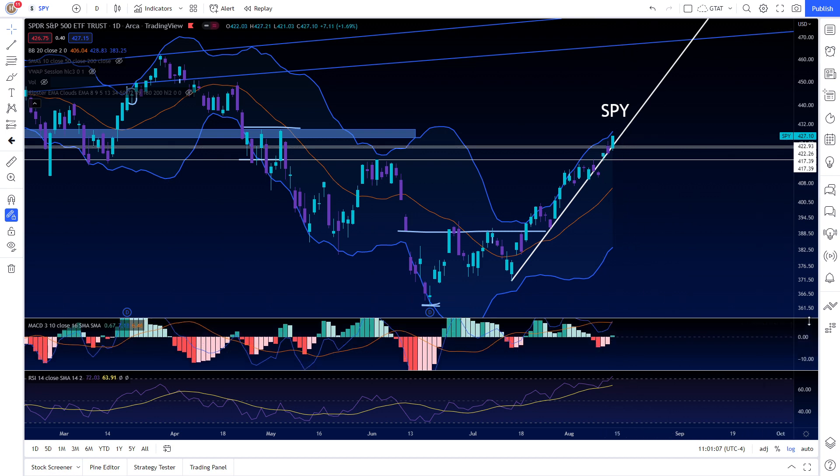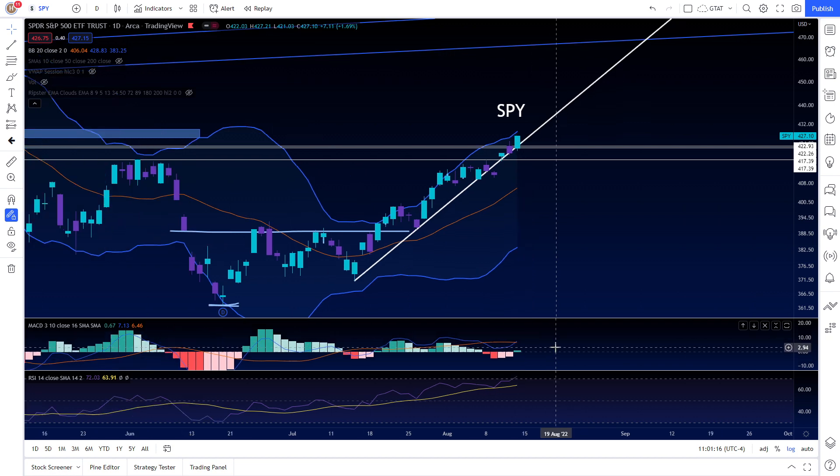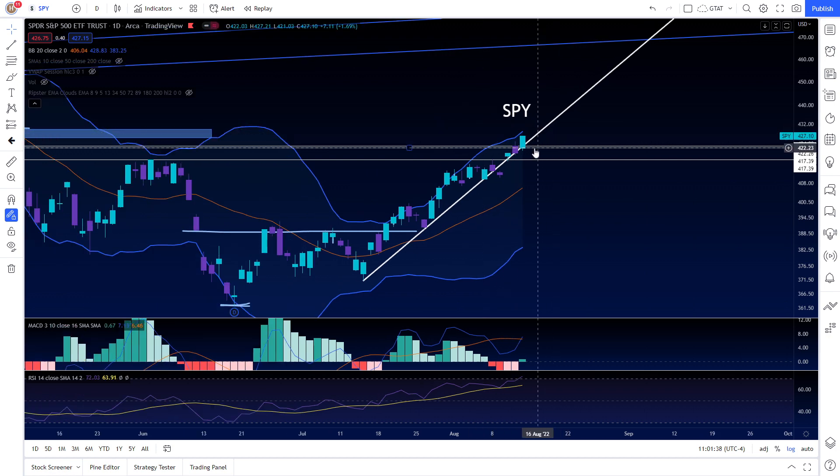The SPY looks very bullish — the MACD has just now crossed above the slower MACD line, which means we still have more room to go to the upside. Usually when we just cross above there should be at least another day or two of follow-through. We're already at 427, we can easily see 430 and above, then easily see 440 and above. The only way to become extremely bearish is if we get a really big fall to the downside — obviously on an intraday basis.